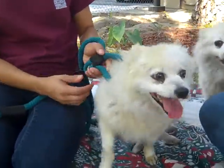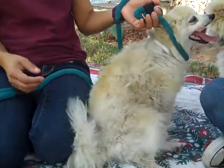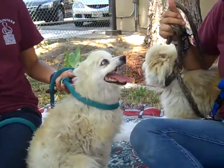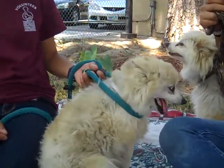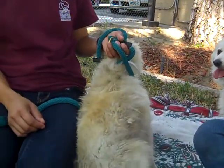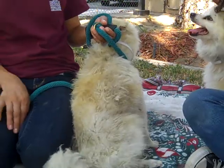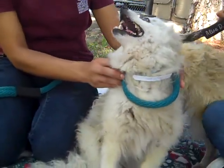Meet this girl named Paulina. Her impound number is A4982598, and Paulina is a female. After a good bath she'd be a white Pomeranian, and she is about four years old. She came to the Downey Animal Care Center as a stray on August the 12th from Downey, and she weighs 11 pounds.